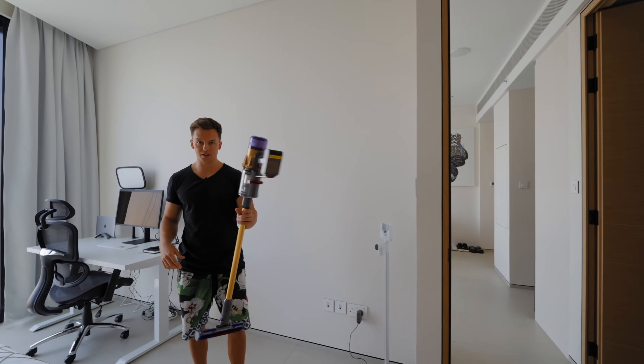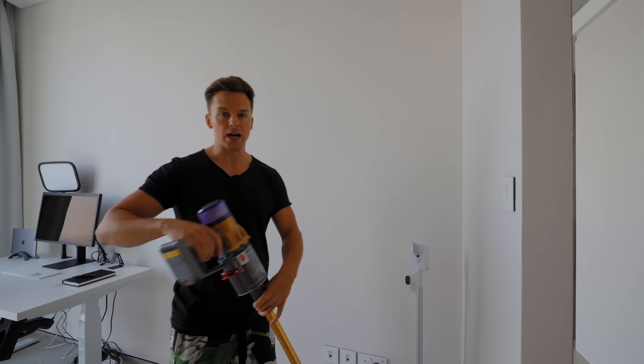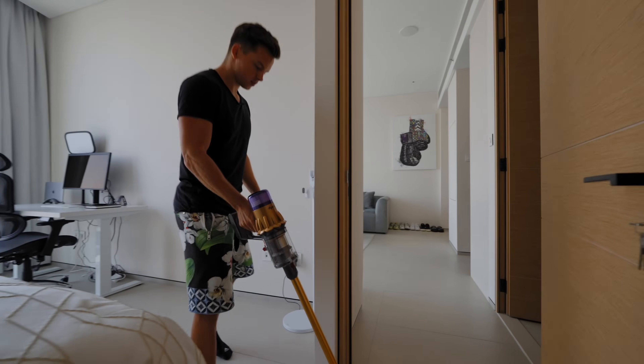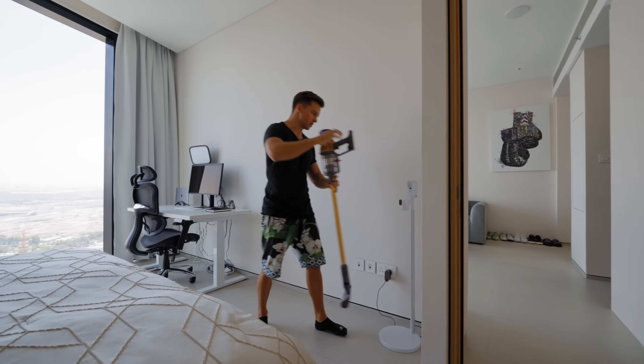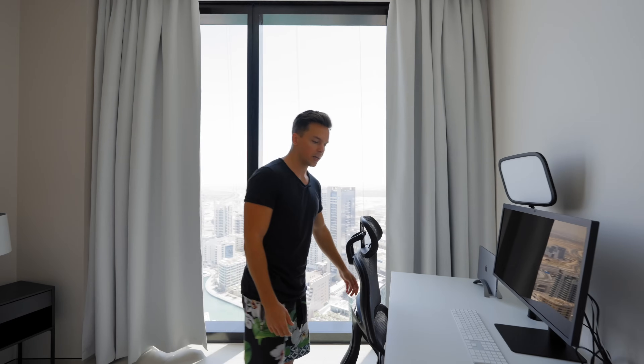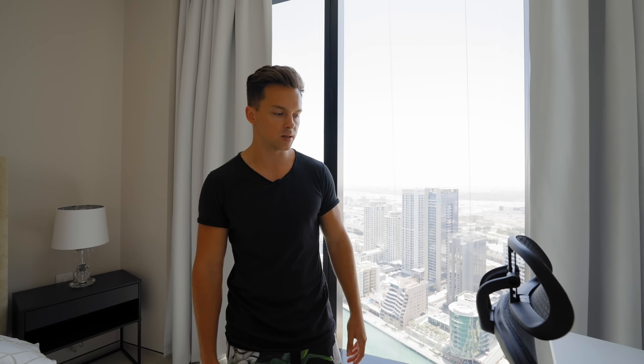I don't know what this thing is called in English — in German it's 'Staubsauger,' so yeah, I love to vacuum. It's amazing, totally recommend this little piece. Here we have a working table — actually it's a standing desk.